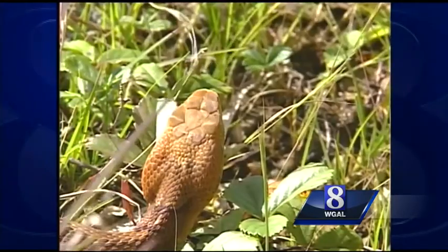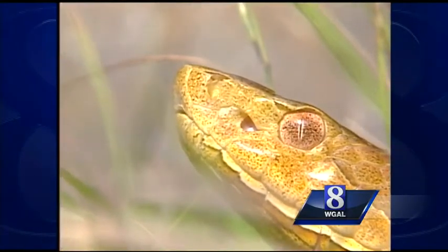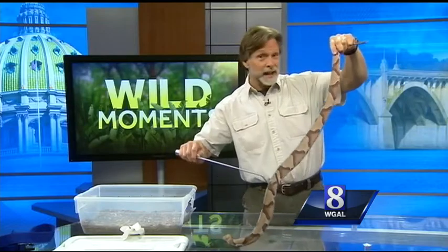You've probably heard the rule about copperheads having a V-shaped head and a slit-eye pupil, like your cat's eye. Well, that's true, but I think there's a safer way to sort these snakes out at a safe distance.